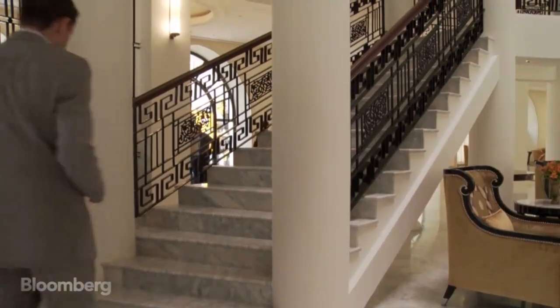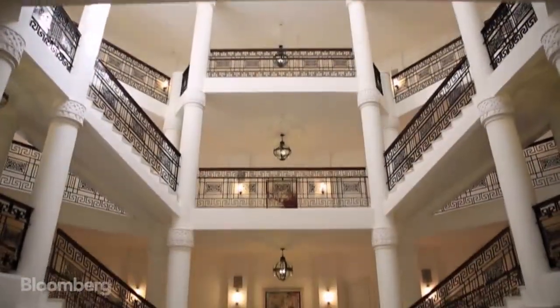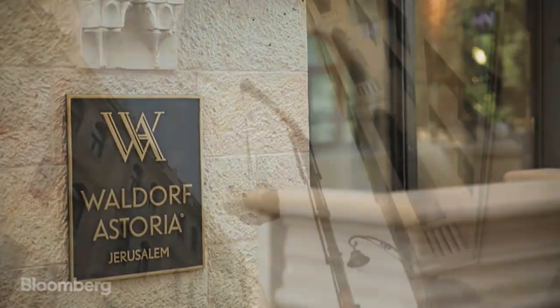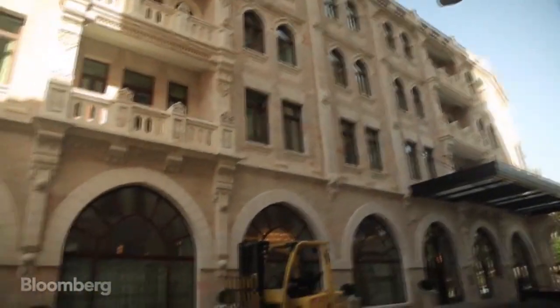On top of that, the famous staircase of the Rotunda from the Palace Hotel had to be built exactly the same way as it was before. It took six years and $150 million to restore and rebuild the hotel, which had become home to the Trade Ministry and a tax office.